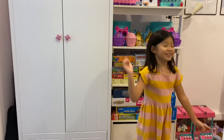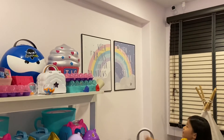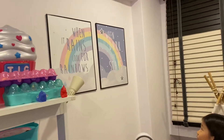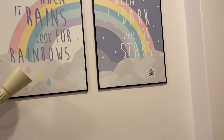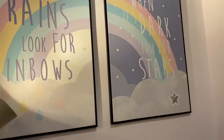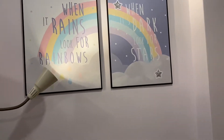And look at this over here. This says, 'When it rains, look for rainbows.' And this one says, 'When it's dark, look for stars.' How pretty, isn't it? Wow, isn't it beautiful?